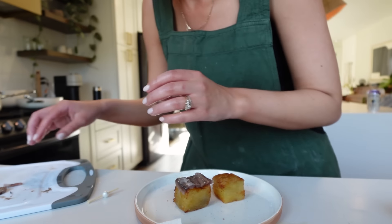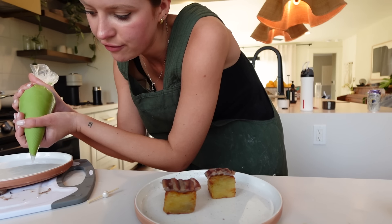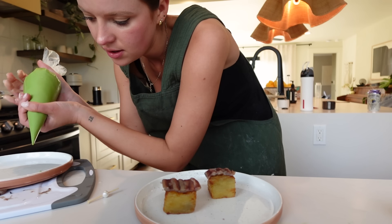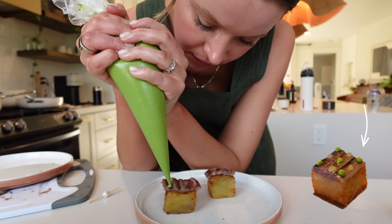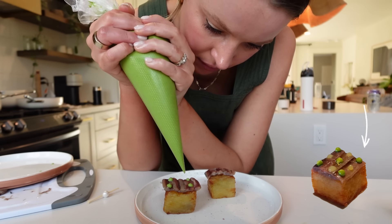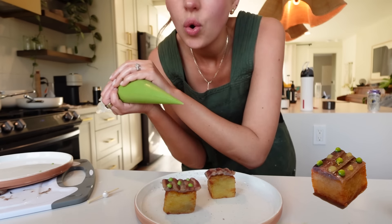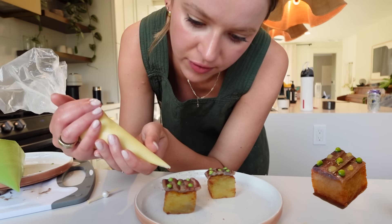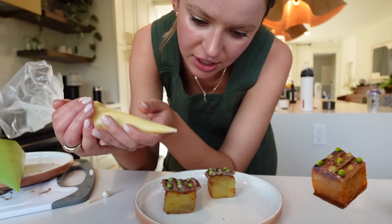Actually, not terrible. I've learned the hard way to not do your first squeeze onto the food because a lot of times liquid will come out. So green on each corner and in the center. This one is a lot runnier. It's not holding a shape at all.